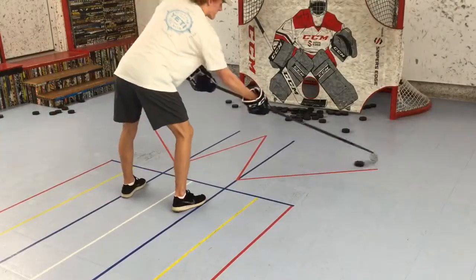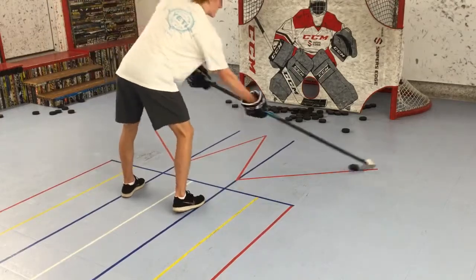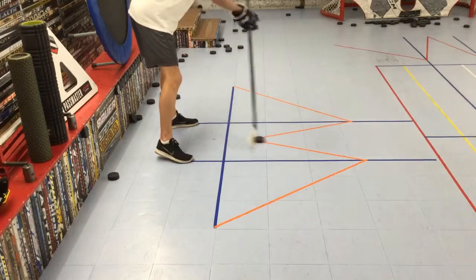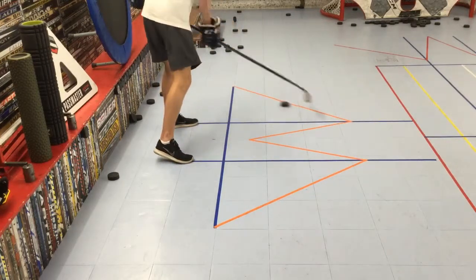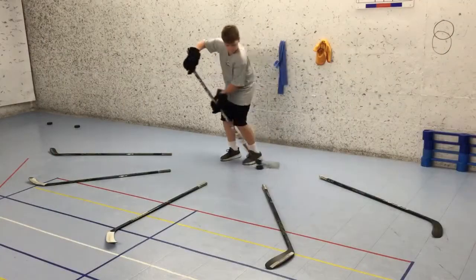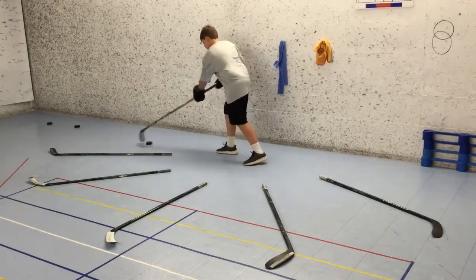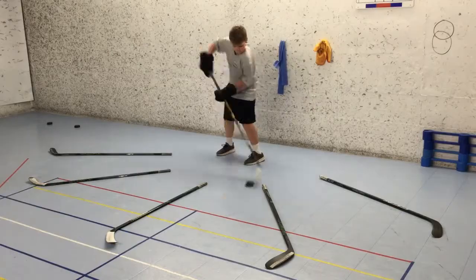A fun way to get using the forehand toe of the stick blade is by practicing letter patterns. The two that I'm using today are the W and M patterns. Players maneuver the puck back and forth across the letter, always keeping it on the forehand, pulling it in towards the body with the toe of the blade. From there, I'll increase the difficulty by doing the spoke drill. The player has to push the puck forward with the forehand and pull it back with the toe, avoiding hitting the sticks on the ground and keeping the lower body quiet.